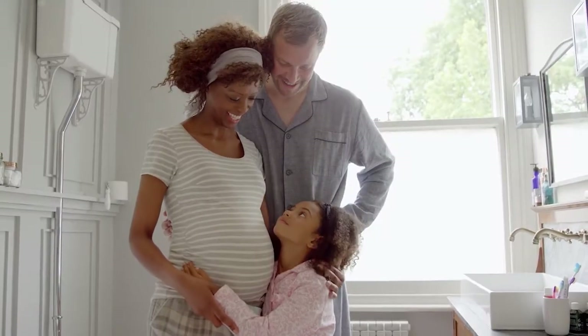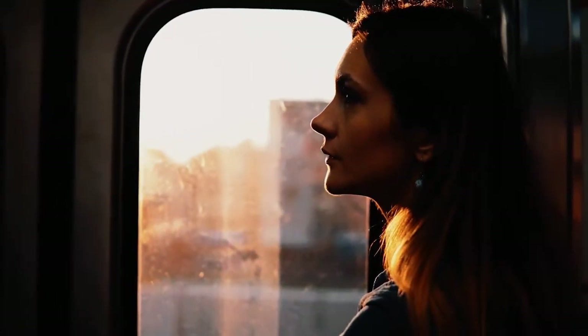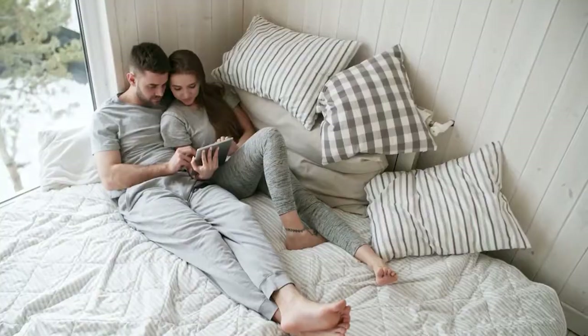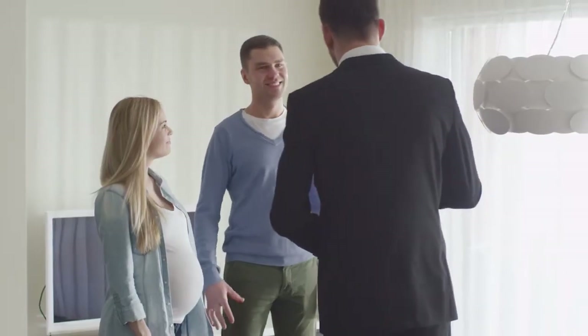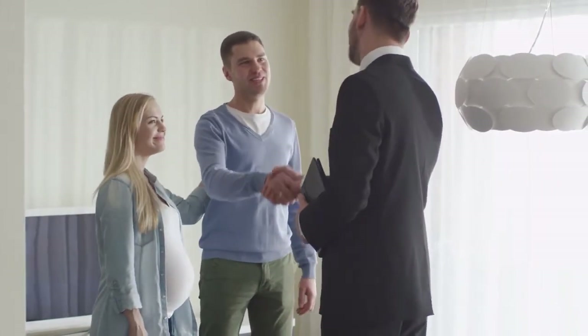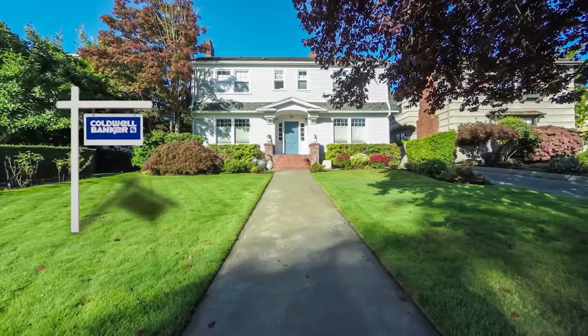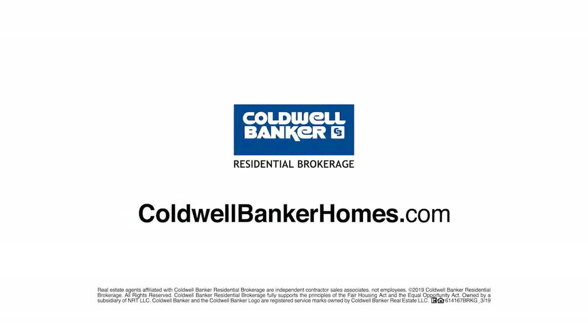When baby makes four and you're in a two bedroom, the new job comes with a much longer commute, or the last little bird has finally left the nest — you've got moving on the mind, but is it worth it? Ask Coldwell Banker. Your Coldwell Banker agent can provide you with a free market analysis showing you the value of your home in today's market, so you can make the right decision and start moving forward. Visit coldwellbankerhomes.com today to find an agent and get started.